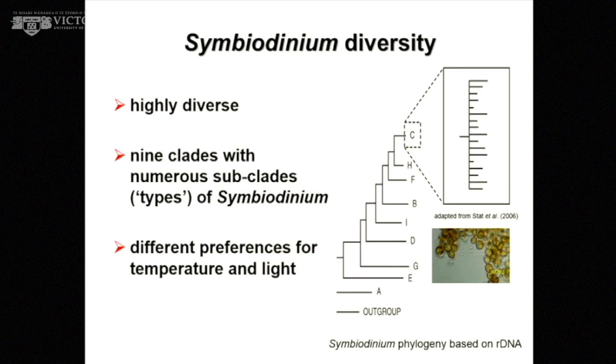Those different types have different preferences for light, for temperature, and potentially for other environmental variables as well.